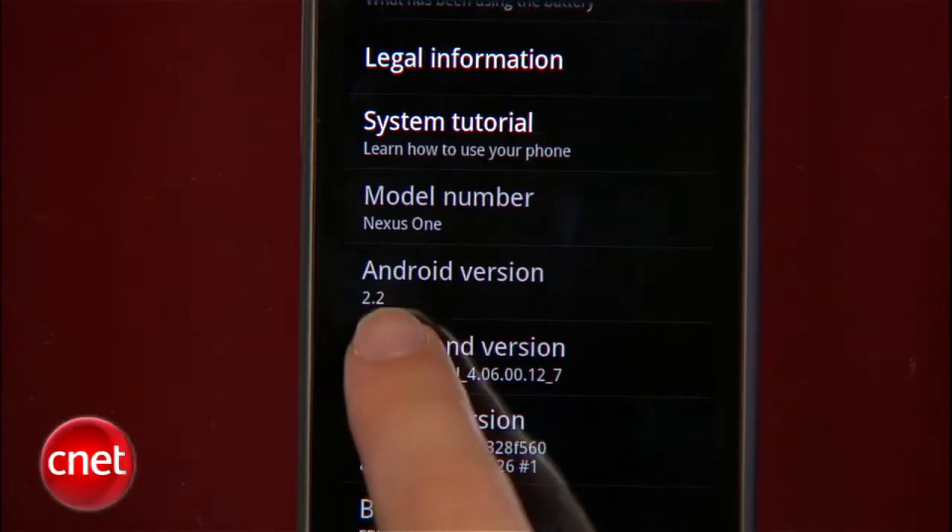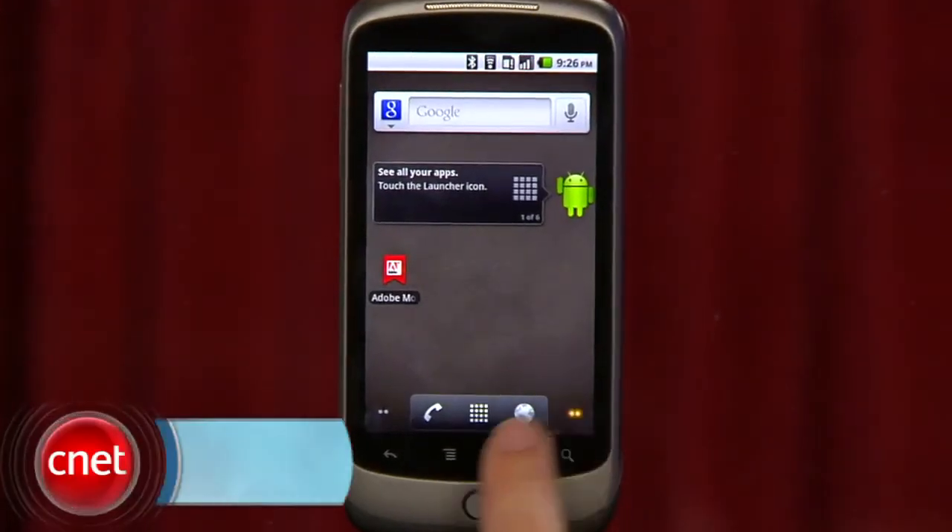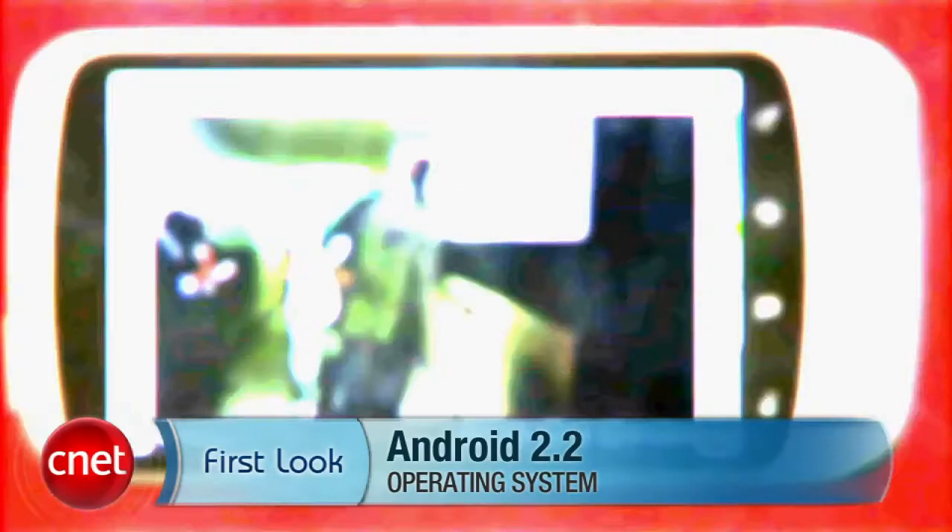Mobile carriers will upgrade the Android 2.2 operating system over the air at different times, so if you've got an Android phone, keep your eyes peeled. I'm Jessica Dalkord, and you've been looking at the version 2.2 operating system for Android phones.